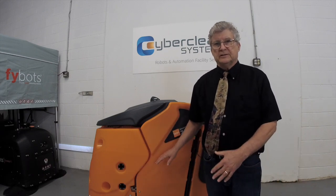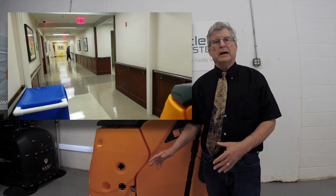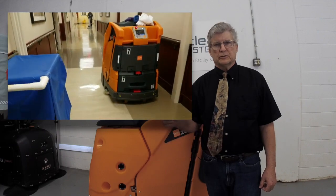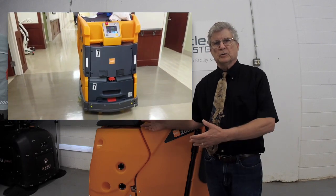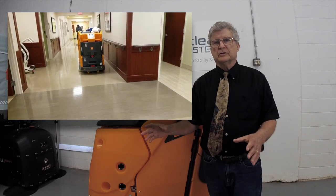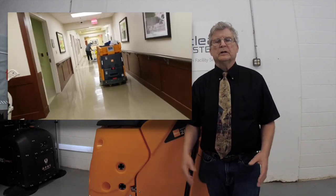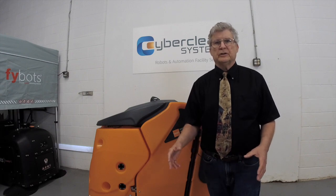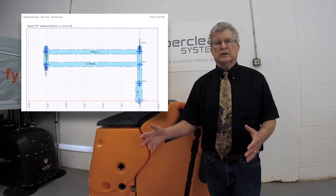We successfully integrated the IntelliBot units within an EBS department in a hospital. You can see from the video that the floors are immaculate — this is not just because of the robot. We had a dedicated EBS department that was committed to a robot program. There was a whole process built around running this robot in a hospital. When we first got involved with this hospital, we learned that the EBS department was spending close to $60,000 a year in recoding and refinishing floors.